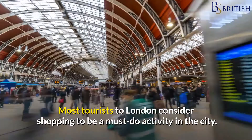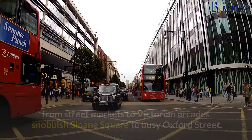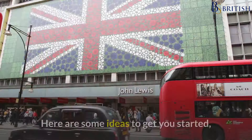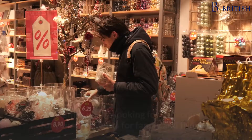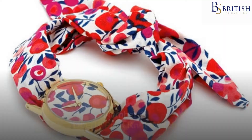Most tourists to London consider shopping to be a must-do activity in the city. There are a variety of shops selling goods that are representative of this vibrant area, from street markets to Victorian arcades, snobbish Sloane Square to busy Oxford Street. Here are some ideas to get you started, whether you're looking for souvenirs for yourself or gifts for family and friends.